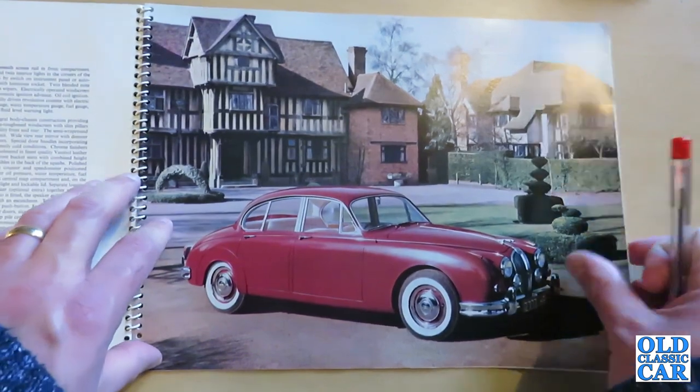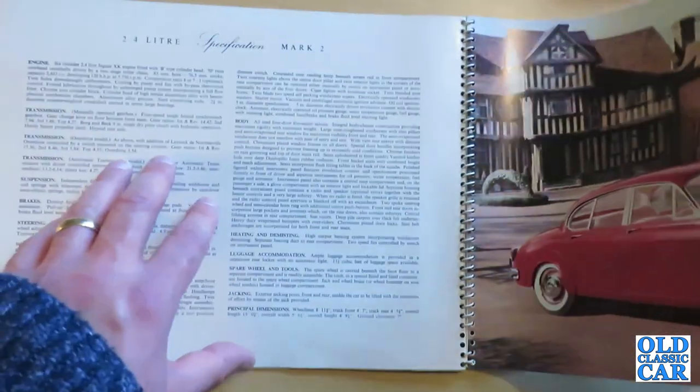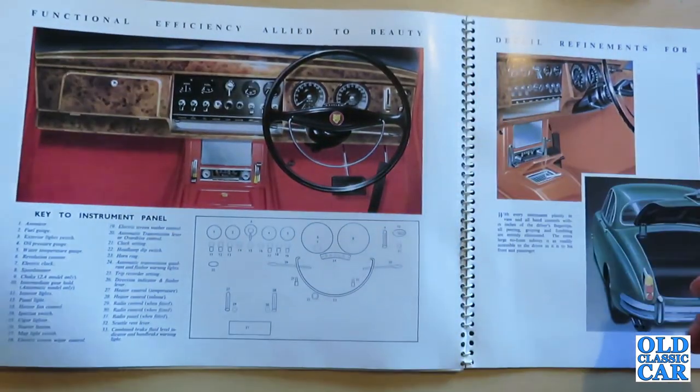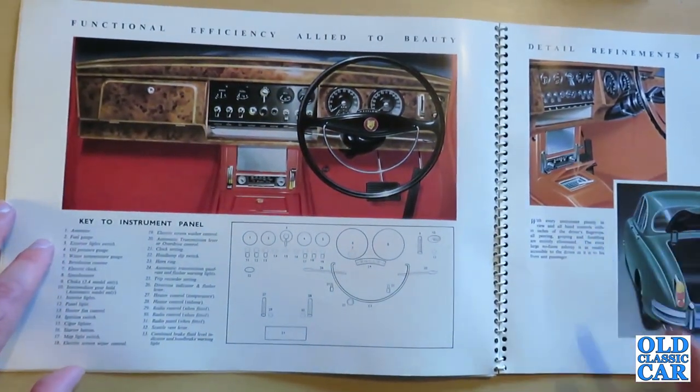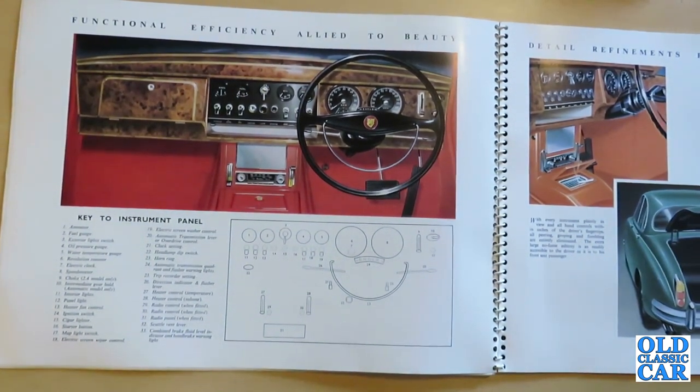You have to buy these cars very much with your eyes open nowadays. Back then they were a very popular choice for a rapid, relatively affordable car — the beloved of the criminal fraternity, as they easily showed a clean pair of heels to the police in their Wolseleys.